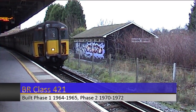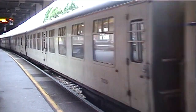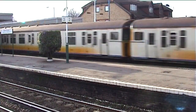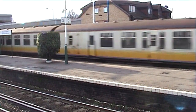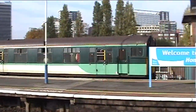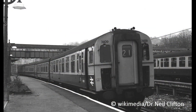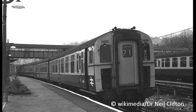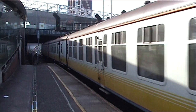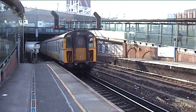We will start with the slam doors first, and in particular the British Rail Class 421 or 4C. Like with all the slam doors featured today, their age and complex history means that we will skim over the most basic facts and perhaps explore them in more detail another time. The British Rail Class 421s were built at BR's Holgate Road carriage works between 1964 and 1965 as part of their Phase 1 build. Phase 2 units were built later between 1970 and 1972 for the Portsmouth line.